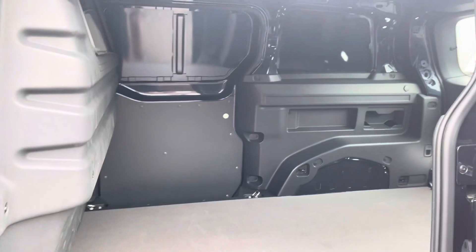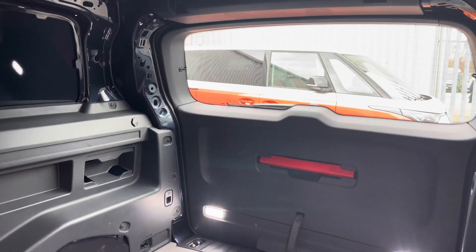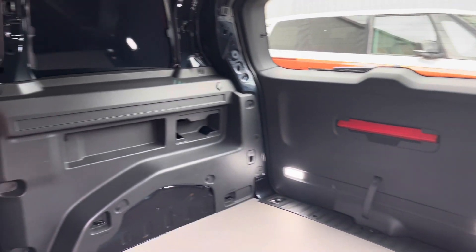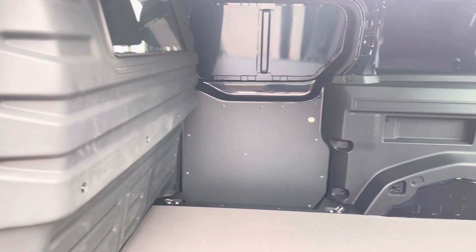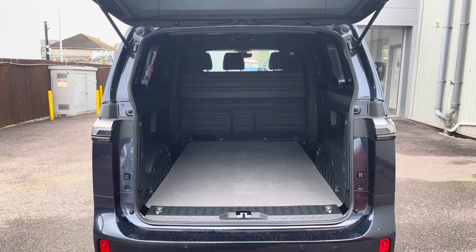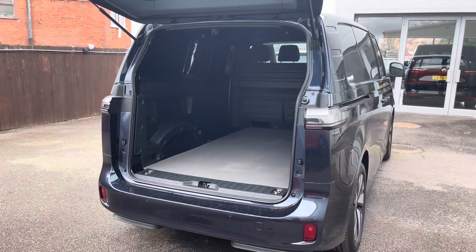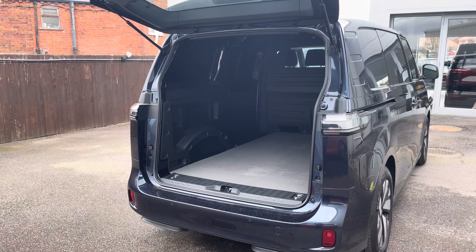Taking our first look at the load space, you can see it does come in immaculate condition and it also comes with a full height bulkhead for added protection when in the cab area from whatever load you decide to carry. Taking a look at this space from the rear angle, you can see several lashing points located on the floor should you feel you need to secure anything down in the back of this vehicle, you are able to do so with ease.